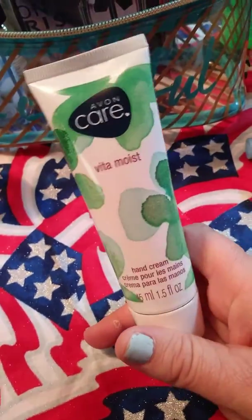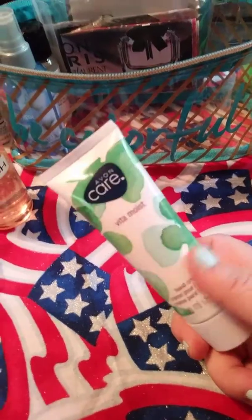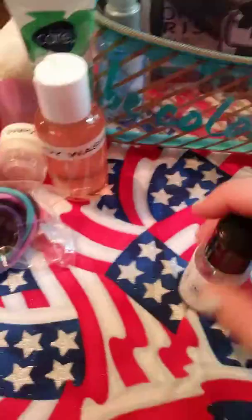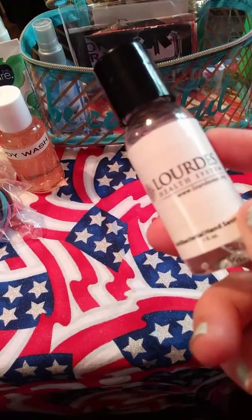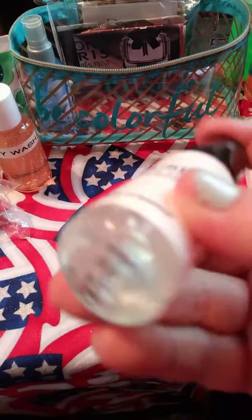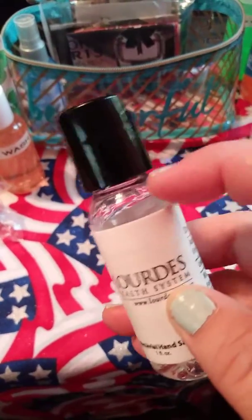I also carry regular Avon lotion with me, just to keep my hands and arms moisturized — nobody likes dry skin in the summer. And I have a hand sanitizer that was a sample from a craft show or flea market. The good thing about it is you can refill it from a bigger bottle and keep it in your bag.